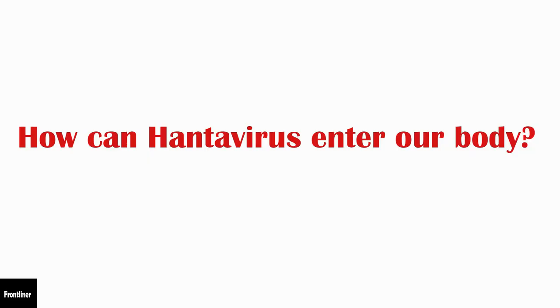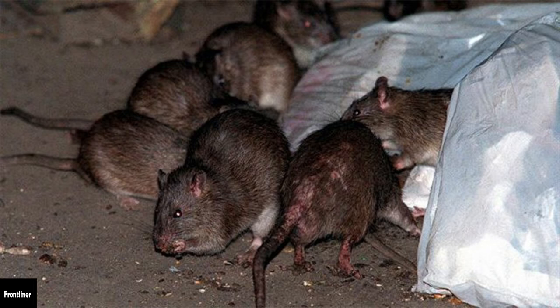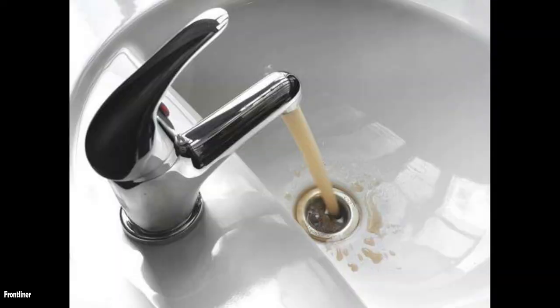How can hantavirus enter my body? People can contract the hantavirus infection through inhalation of respirable droplets of saliva or urine, or through the dust of feces from infected wild rodents, especially the deer mouse. Transmission can also occur when contaminated material gets into broken skin, or possibly ingested in contaminated food or water.